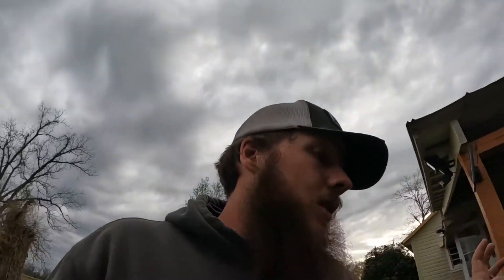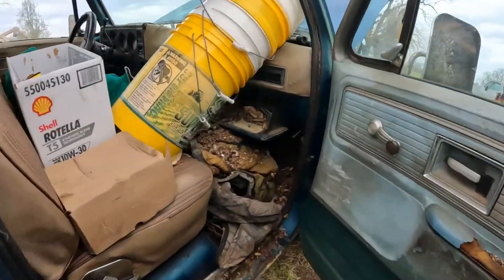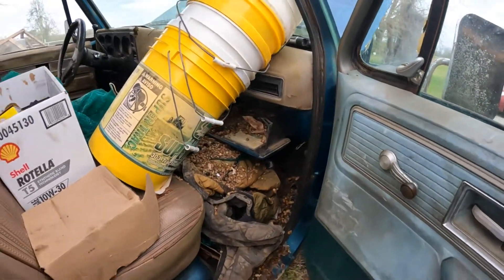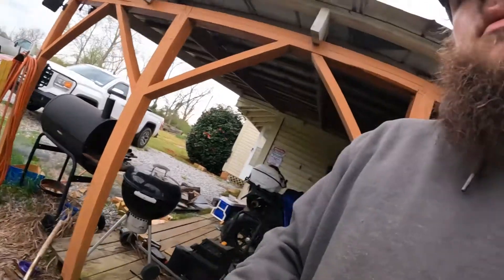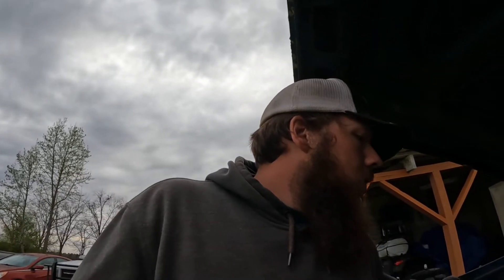We're going to start on the inside hopefully, because the inside is a lot worse as you can see. There's a real kind of thing around here — you have field rats, field mice, they just demolish a truck. That's one reason I haven't stuck a battery in this truck yet, because I'm gonna go through the wiring before I do that.